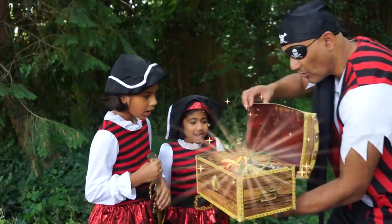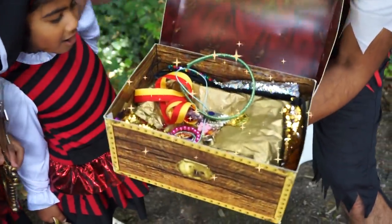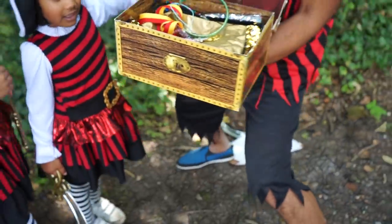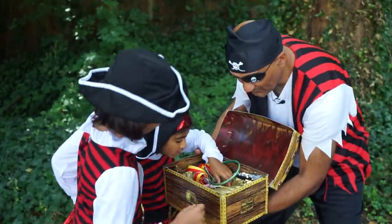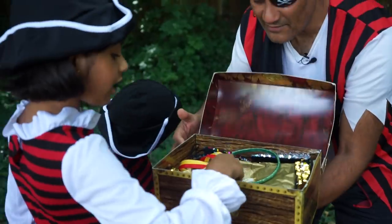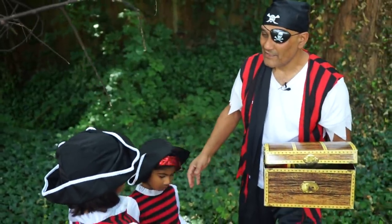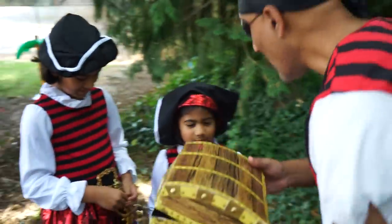Let's have a look inside the treasure box. Whoa, look at all that treasure! The treasure chest is full of gold, rubies, and emeralds. Would you like to keep one of those items? That's lovely and shiny — a gold coin! What would you like? My pleasure — thank you for helping me find the treasure!